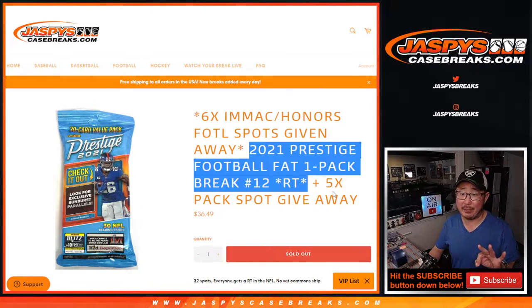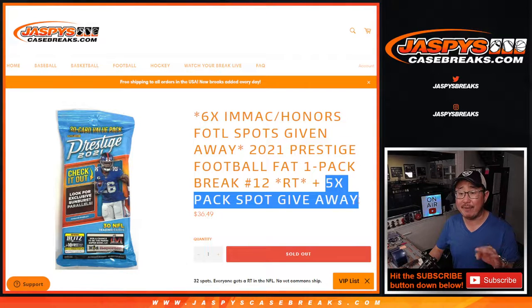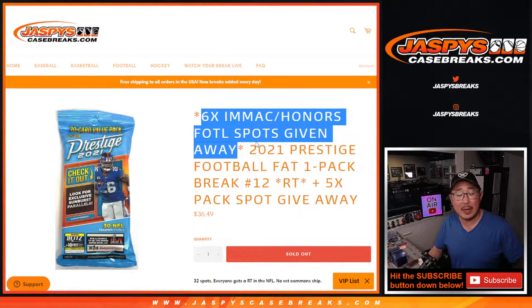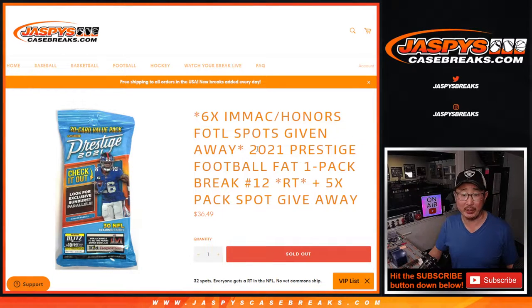Three different dice rolls happening here. First of all, we're going to give away five spots in this pack break. We've sold 27 spots outright. Randomizing those 27 spots, top five get extra spots. Then we'll do the break itself. And then at the end, we'll give away some spots in that Immaculate Honors Football First off-the-line mixer — that quick little two-box mixer.